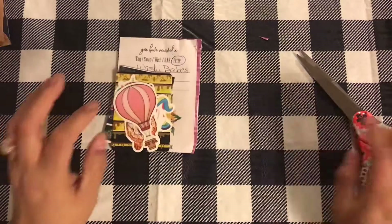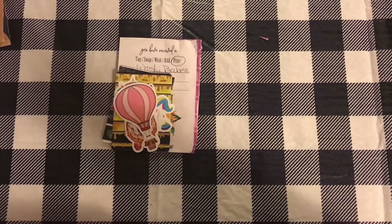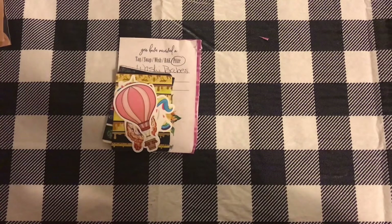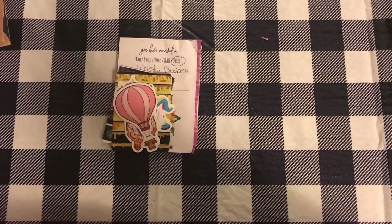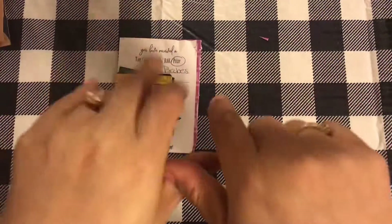I think that is going to be it for this video — just really quick and fast, getting through all my happy mail. I really hope you guys are having a good day and that this video brings you some peace, some calm, and some joy. That's going to be it for the video, and I'll see you in the next one. Bye!